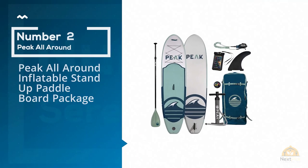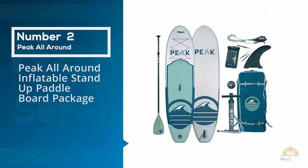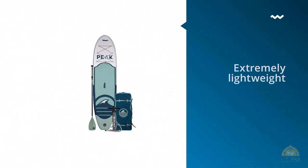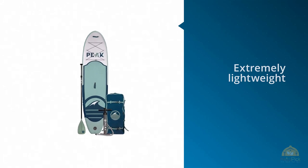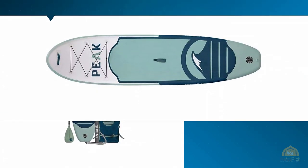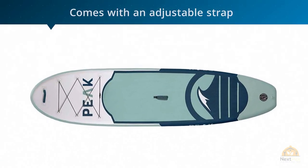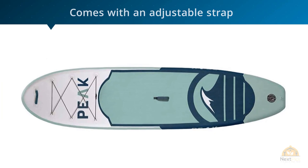Number 2: Peak All-Around Inflatable Stand-Up Paddleboard Package. If you're simply searching for an extremely lightweight all-round paddleboard that comes with an adjustable strap, the Peak Inflatable Stand-Up model is the perfect one for you. It's very lightweight, so you can carry it wherever you go effortlessly. Like the previous model, this one is also designed with a full paddle.